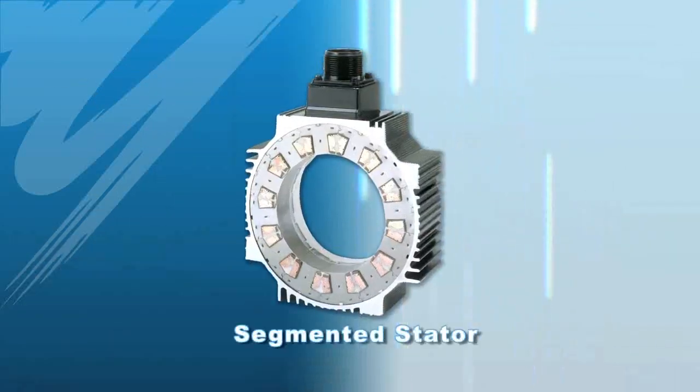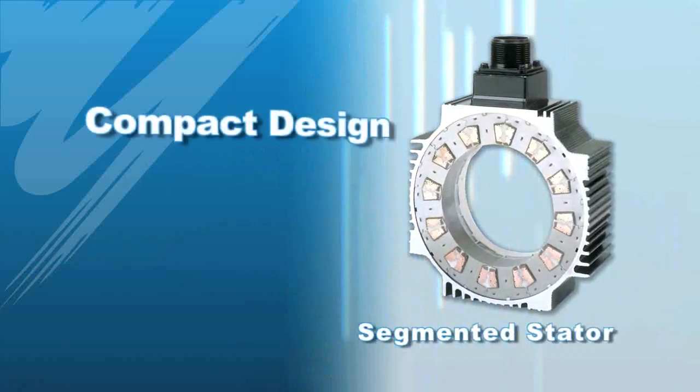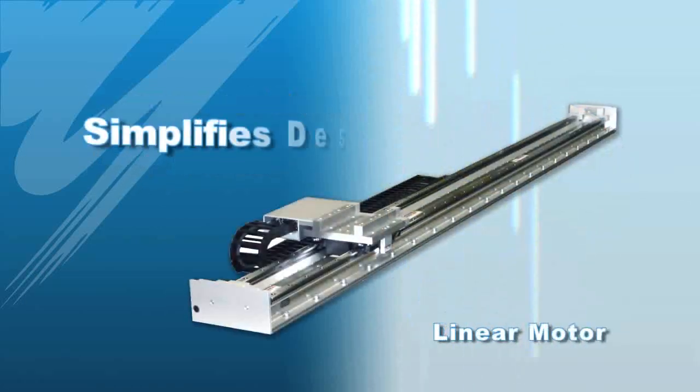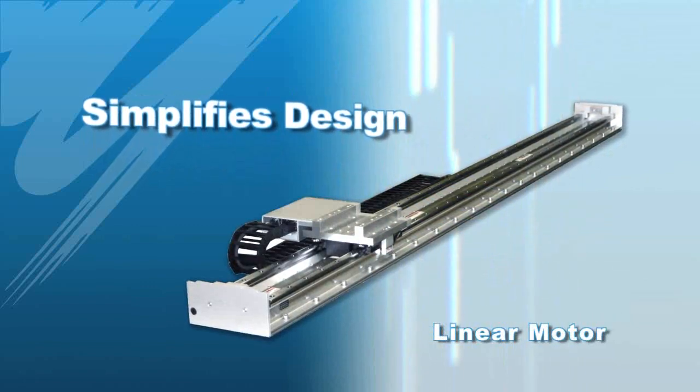The patented segmented stator design of our rotary motors allows for a compact design with lower heating. Our direct drive rotary and linear motor products can help eliminate complex mechanical configurations in your machine design.